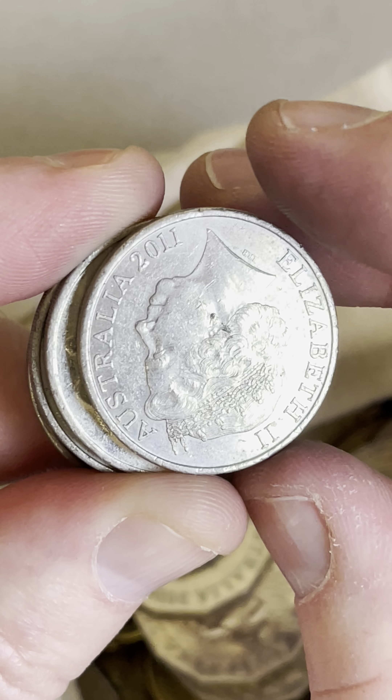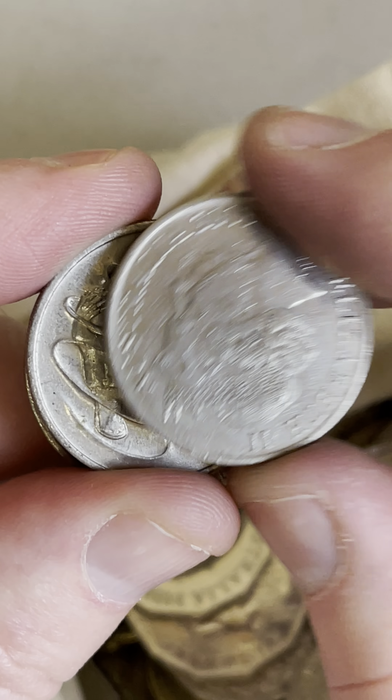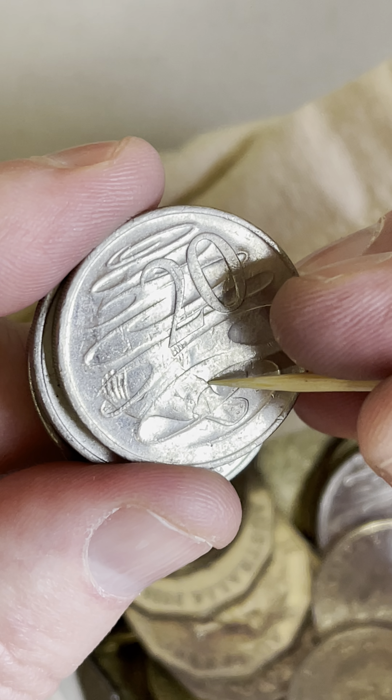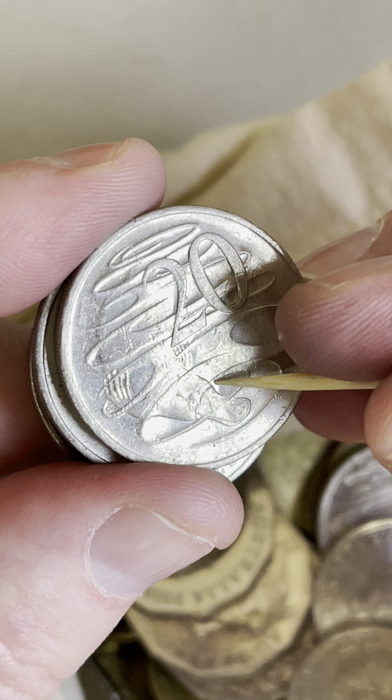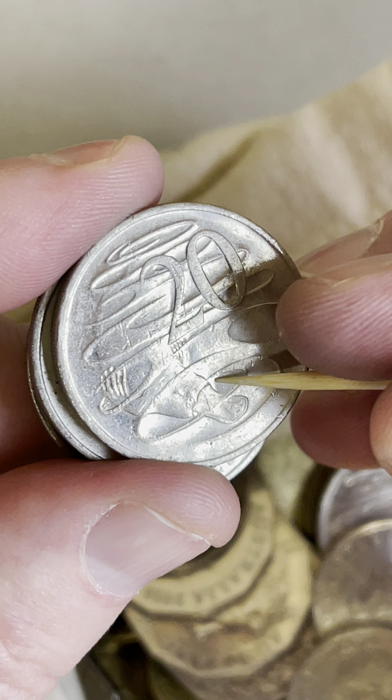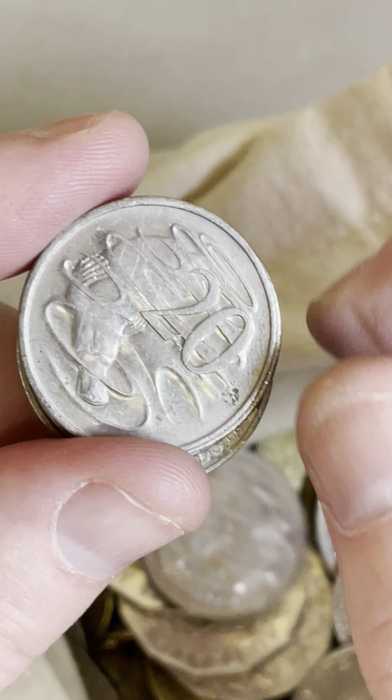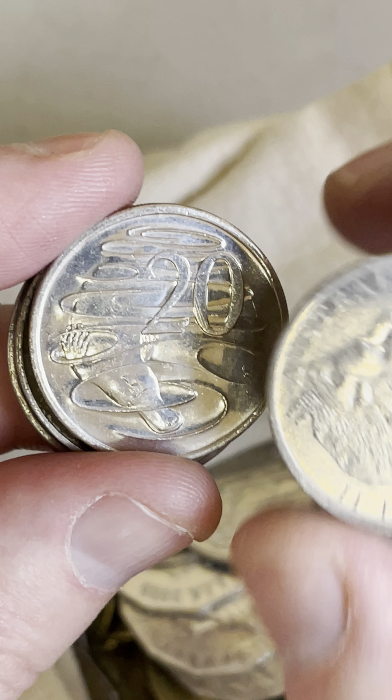2008 — you look for the wave gaps. You look at the point of the wave coming in; it touches the platypus's head on just about all of them, but on some the point stops back a bit further and there's a gap there. So the 2008 wave gap error — some prices are $2.70 to $4.85 if you can find that.